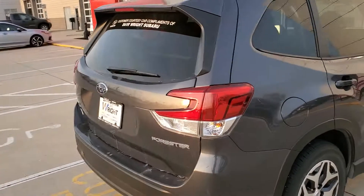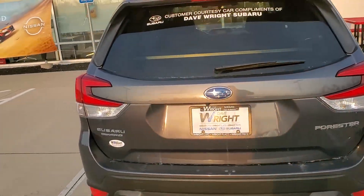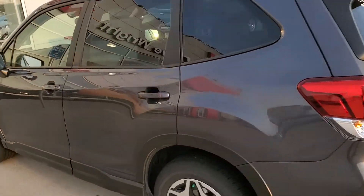This is one that we used for a loaner vehicle. That's why it is a 2020 and has 9,300 miles on it, but I assure you that it was well taken care of. It's only got 9,300 miles on it.